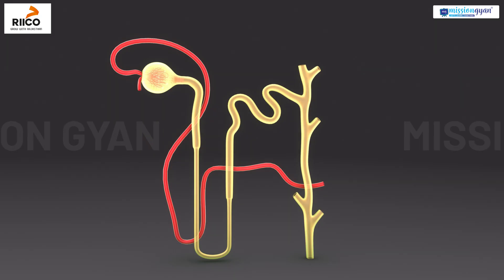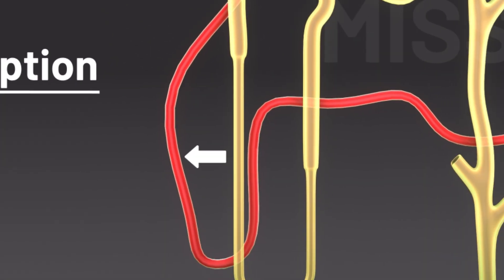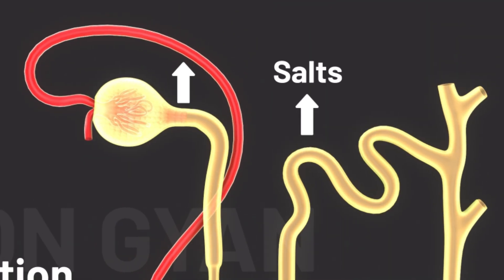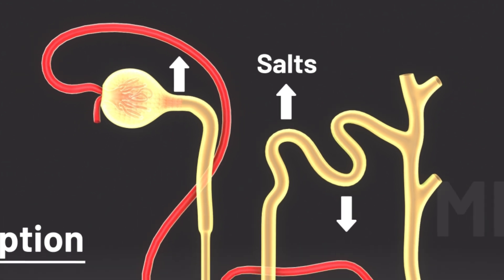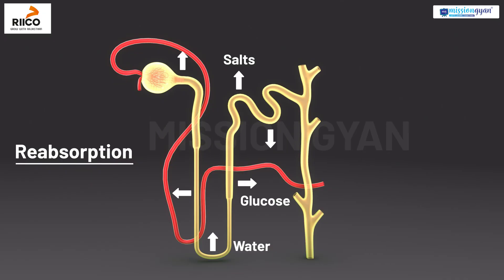Next comes reabsorption. As the filtered fluid moves through the tubules, useful substances like water, glucose, and salts are reabsorbed into the blood. This prevents important materials from being lost.